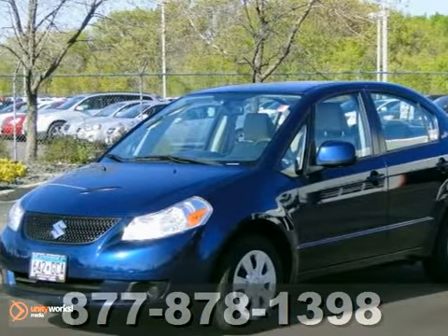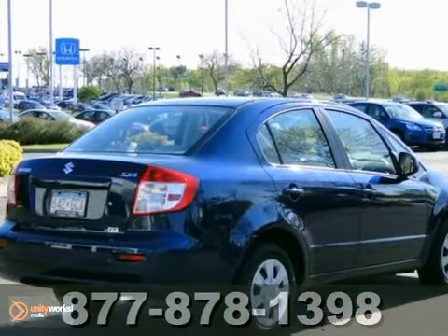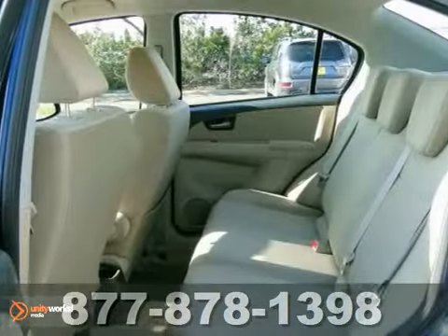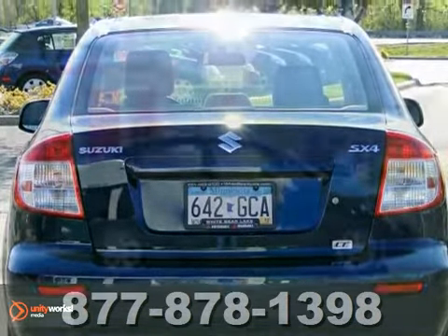We feature 100% inspected vehicles, like this 2010 Suzuki SX4LE. It features multiple airbags, a CD player, and air conditioning. Plus, the steering wheel audio controls and power windows, locks, and mirrors make this one hard to pass up. You need to see it in person. Come take a look.